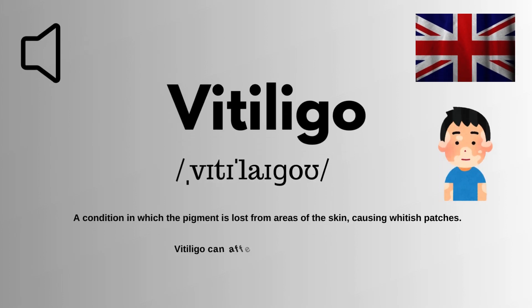We are looking at how to pronounce this word correctly in English. It is spelled as V-I-T-A-L-I-G-O. The correct pronunciation of this word is vitiligo. Vitiligo means a condition in which the pigment is lost from areas of the skin, causing whitish patches.